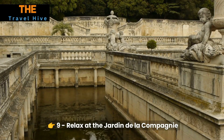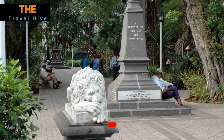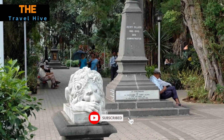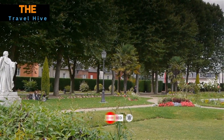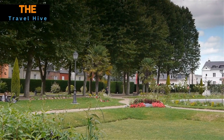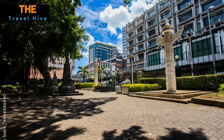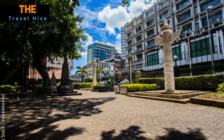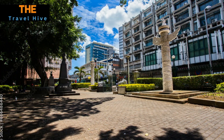Number 9: Relax at the Jardin de la Compagnie. Find tranquility in the heart of the city at the Jardin de la Compagnie. This picturesque park, surrounded by colonial-era architecture, invites you to unwind amidst manicured lawns and blooming flora. Stroll along tree-lined pathways, admire the statues and historical monuments, and savor moments of serenity in this verdant oasis.